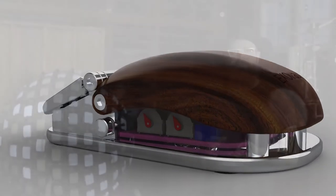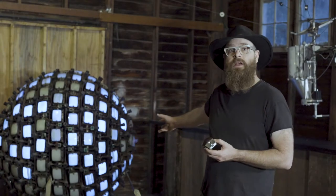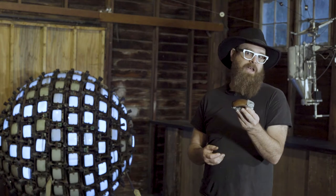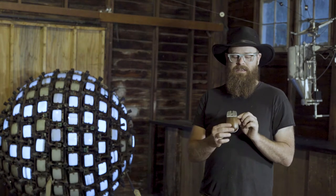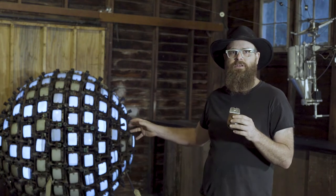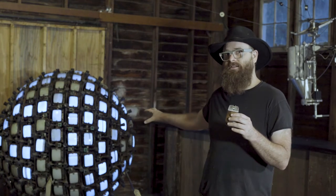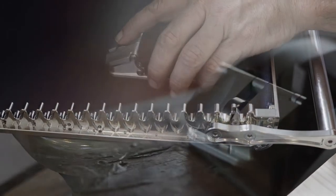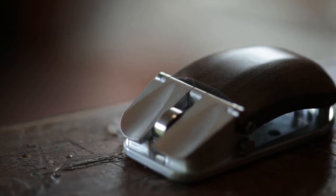I've been an artist for 20 years. I've made objects like the one behind me, a 2,500 pound sculpture, and I've made objects like this, a half pound mouse. The idea of this mouse specifically is to bring the beauty and inspiration that you find in something like the sculpture behind me into something that you can use every day — something that's attainable, something that's affordable, but also beautiful and inspirational.